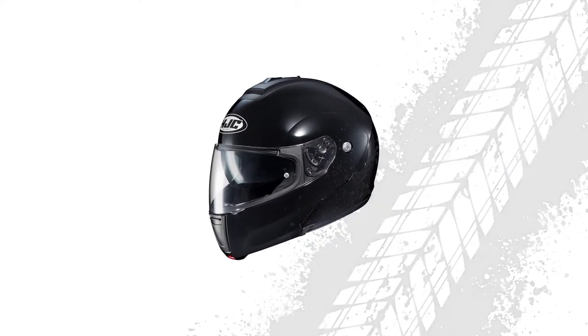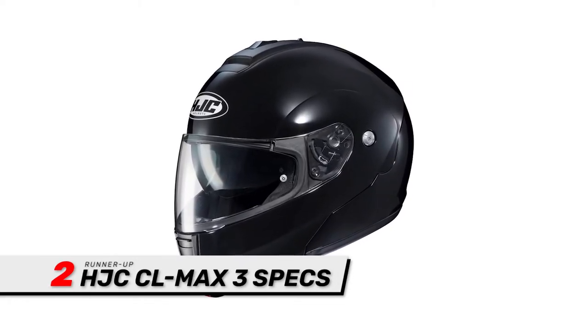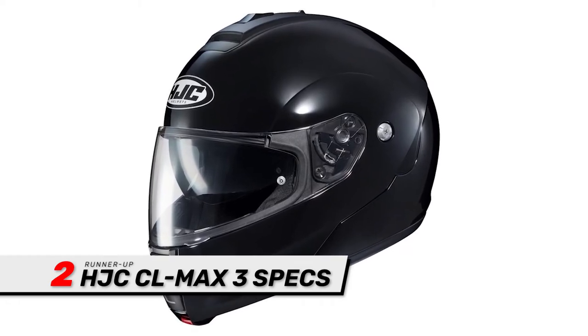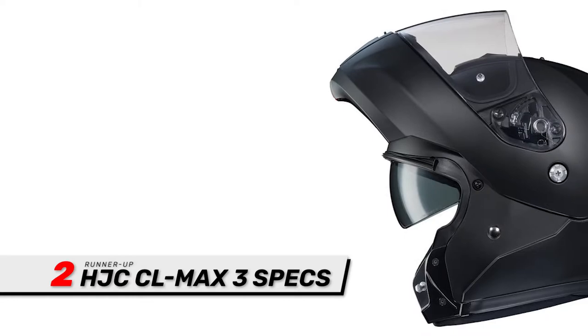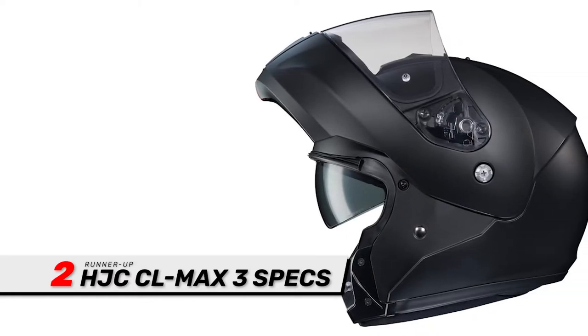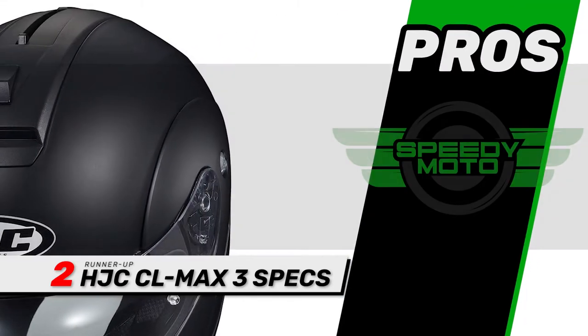Next, we have the Runner Up: the HJC CL Max 3. These helmets have a glasses-friendly liner and EPS design that provides the utmost protection while giving you what you need to wear your specs. The polycarbonate composite shell and chin bar designs use advanced CAD technology for a perfect fit.